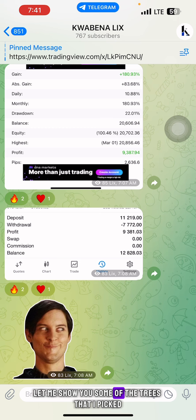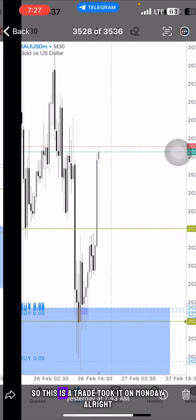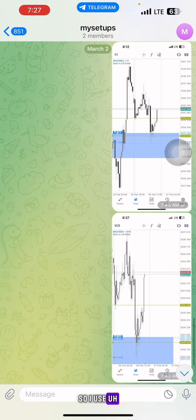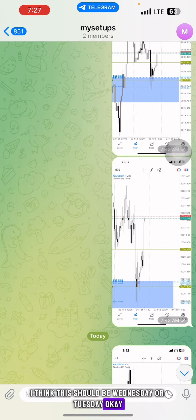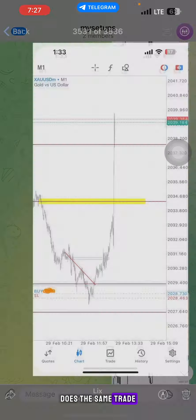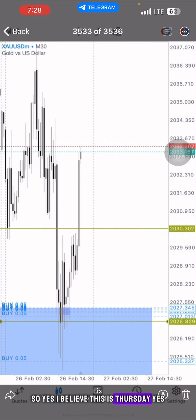The first trade is still valid. This is a trade from Monday. The second trade I think was Wednesday or Tuesday. And then there's the same trade again, which I believe was Thursday, and that's where the news came in.